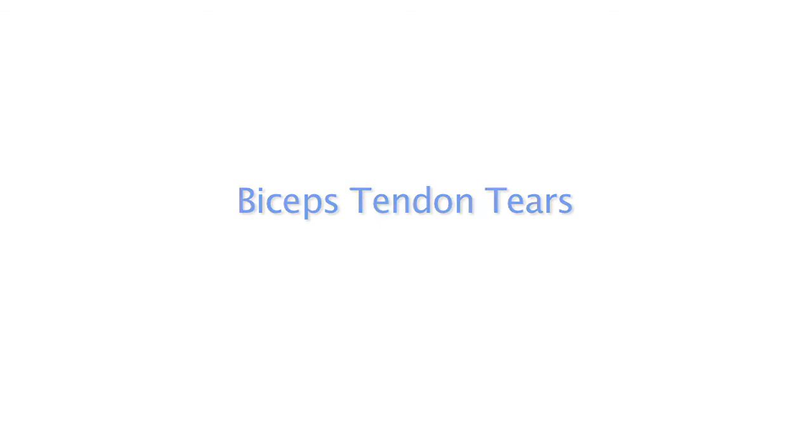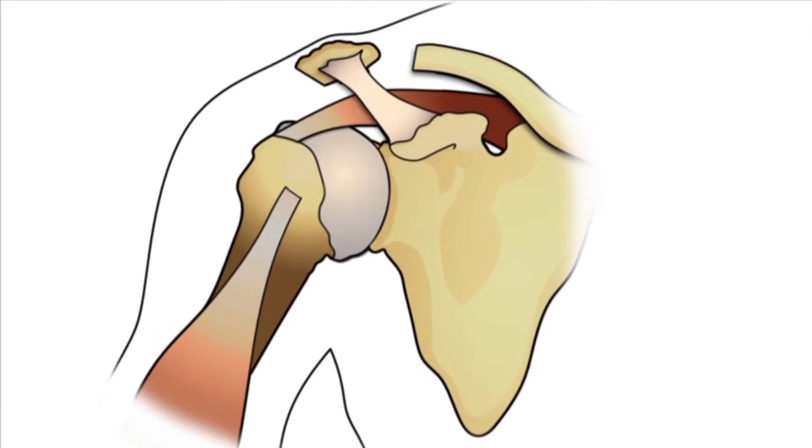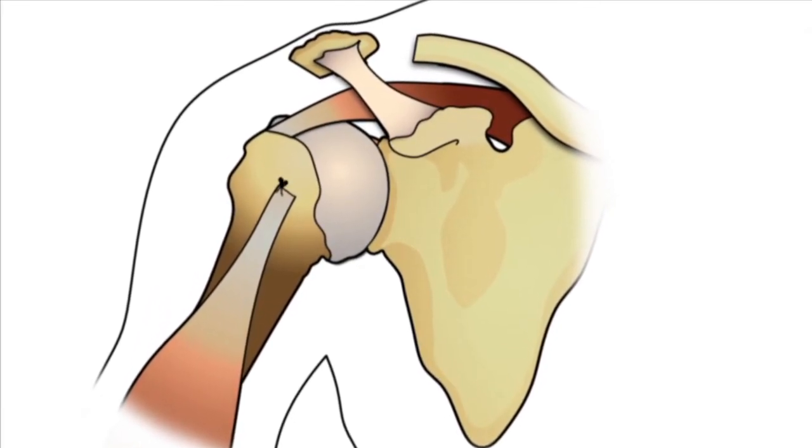Repetitive activities can cause a lot of stress on the biceps tendon, which can cause tears in the tendon. This usually causes pain that starts in the shoulder and radiates down the front of the arm. Biceps tears can be treated by reattaching the biceps tendon outside of the shoulder joint, or simply releasing the tendon if it is too badly damaged for repair.